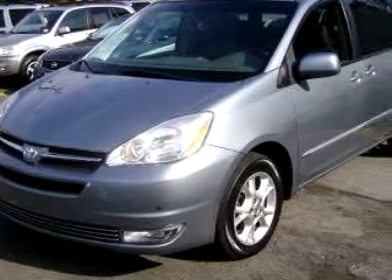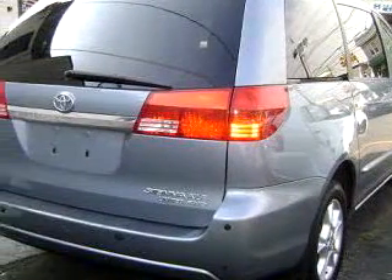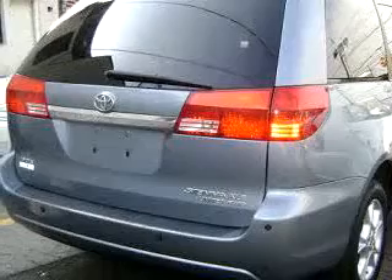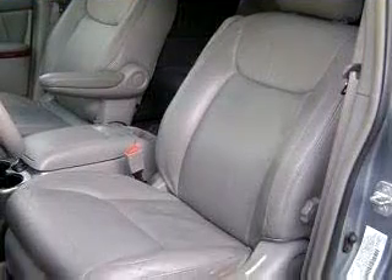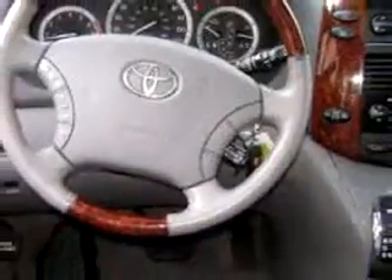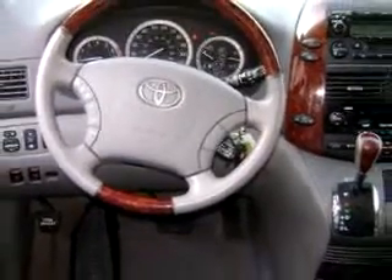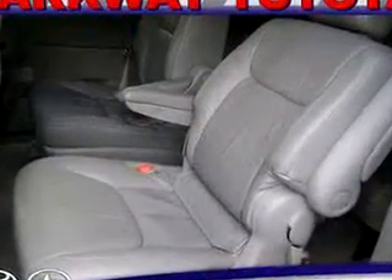Parkway Toyota knows you want more than just a car. You have a purpose for your vehicle. Check out this light blue 04 Toyota Sienna XLE Limited, equipped with a 6-cylinder engine and an automatic transmission with 66,601 miles. Enjoy this utility van with features like DVD entertainment system, in-dash CD changer, power sunroof, leather upholstery, keyless entry, side airbag system, tilt steering wheel, and much more. Get where you need to go, enjoy the drive, and have peace of mind in this 04 Toyota Sienna XLE Limited.